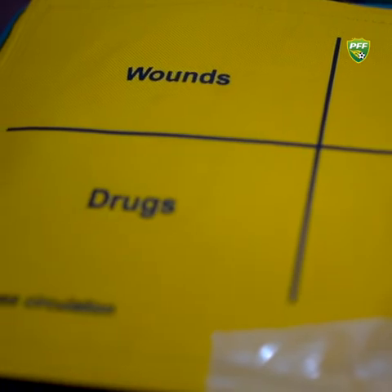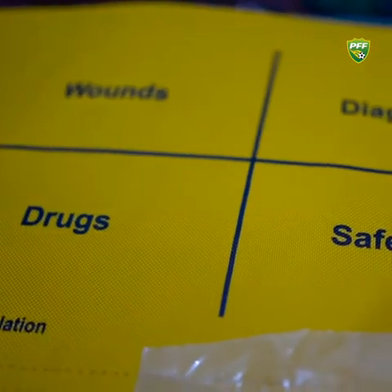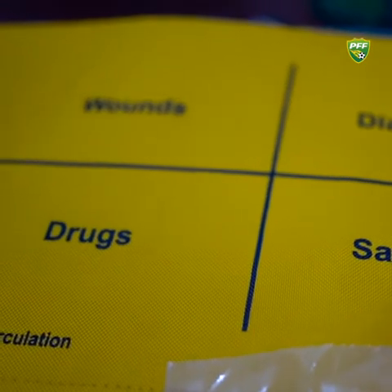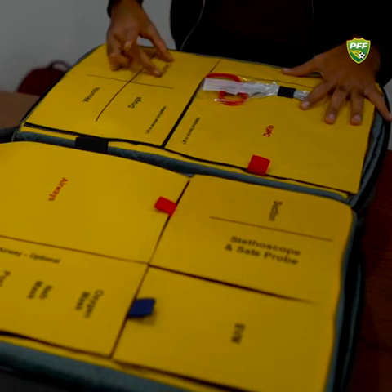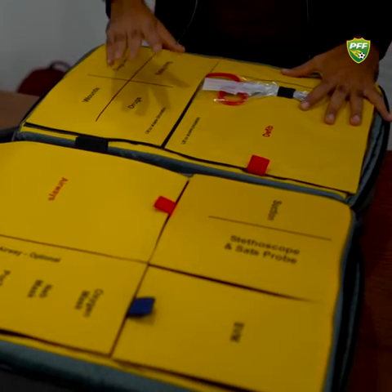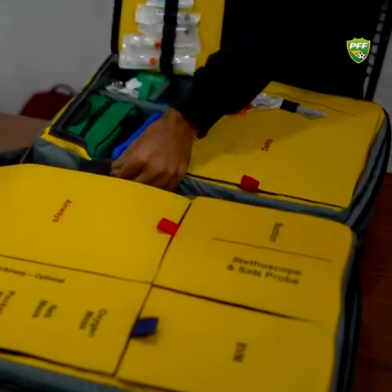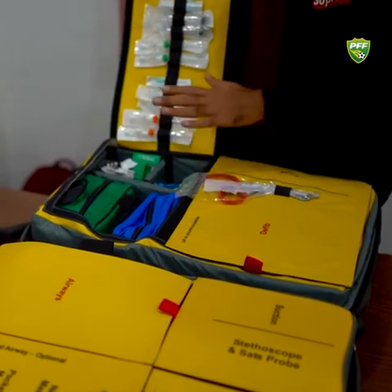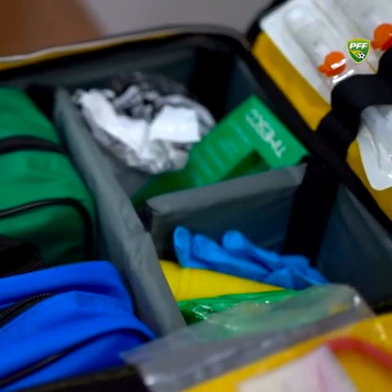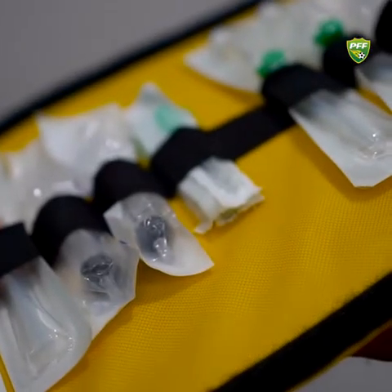On the right side, we have all the medicines — medicines to treat bones, different diagnostics, syringes, injections, safety protocols, and different drugs as well. This is how it looks from the inside — everything is properly labelled. We have different medicines, a wound kit, and different syringes as well.